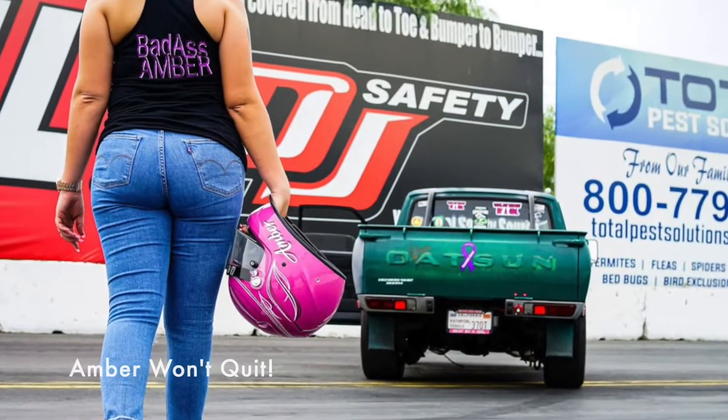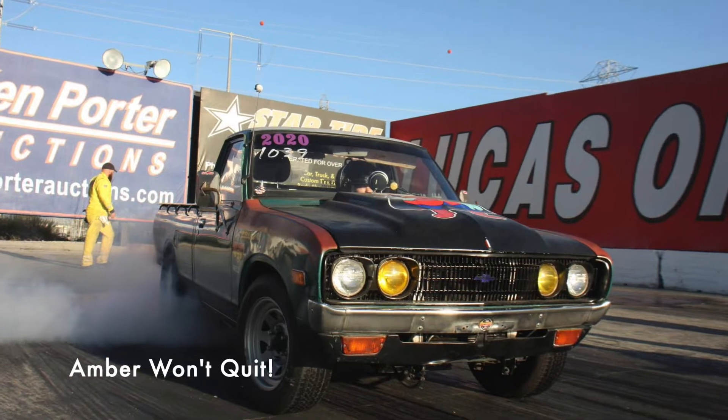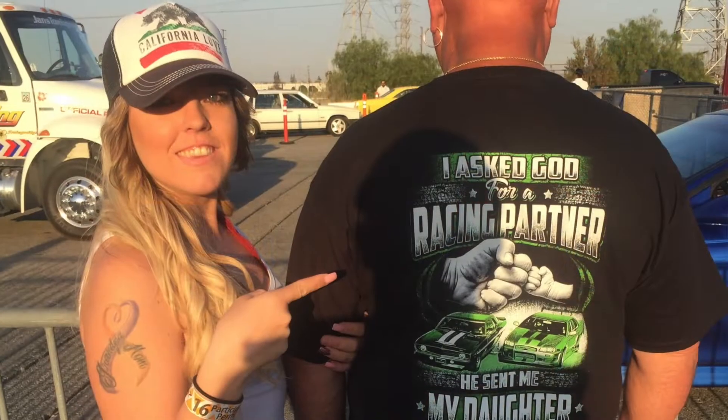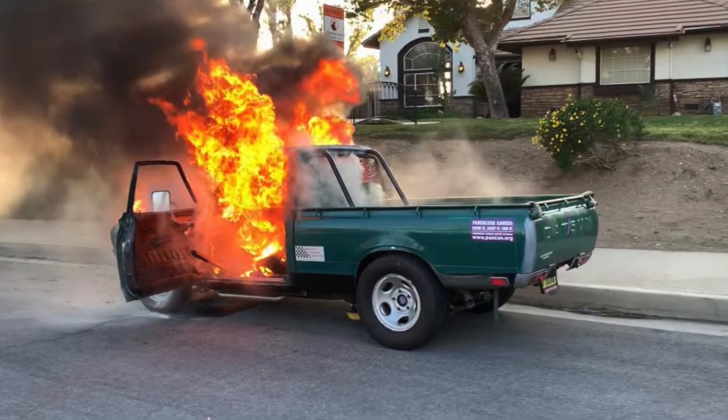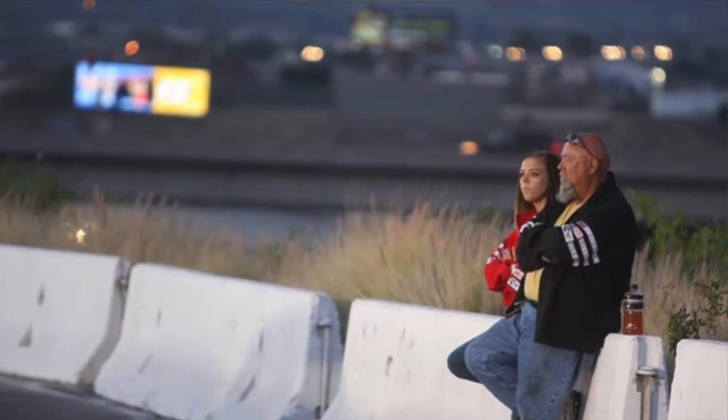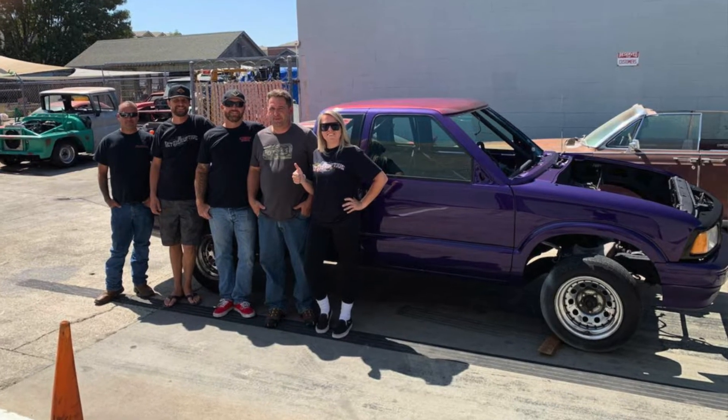Then we met this young girl Amber. She's over at Irwindale Dragway racing her Datsun 620 truck. It used to be a landscaper's truck, so it came into the family with a really interesting story. Not only is she drag racing, but her truck caught fire and burnt to the ground on a test run. She's not quitting — she's still drag racing.